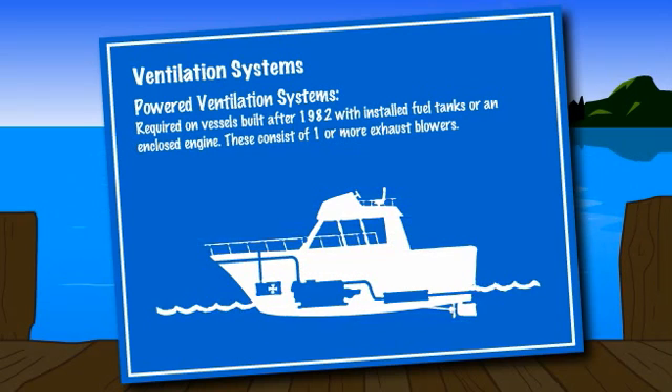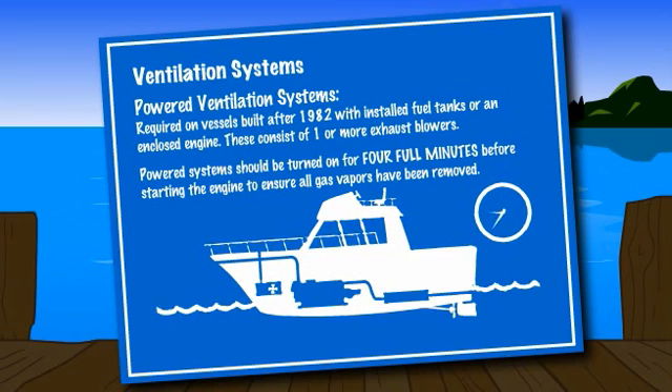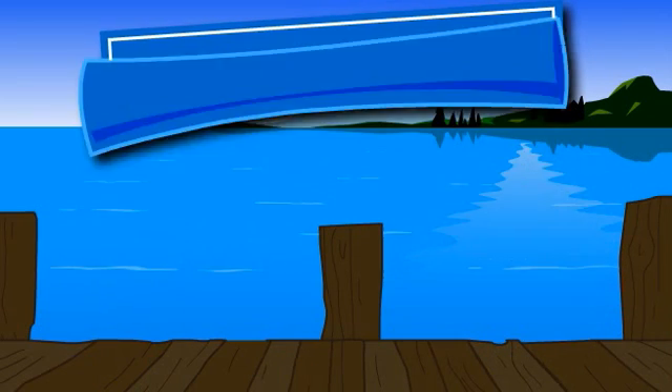Take care to ensure that the intake ducts are above the normal accumulation of bilge water. It is important that powered ventilation systems be turned on for four full minutes before starting the engine to ensure that all gasoline vapors have been removed before ignition.